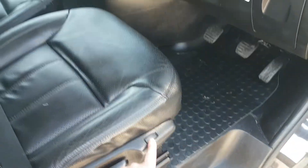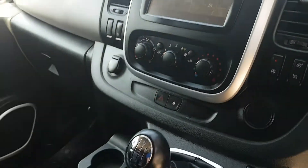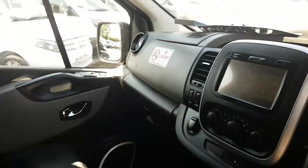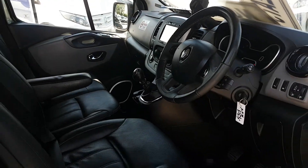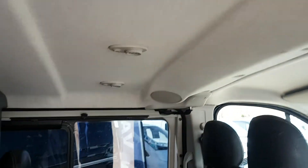Here are the controls for the heated seats, radio, phone, and cruise control. It's a very well specced-up Combi van. In the back, there's rear lighting for the passengers and surround sound.